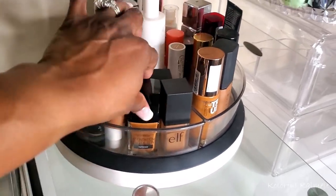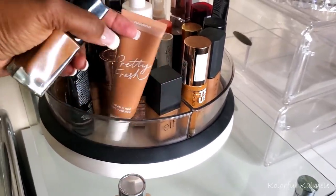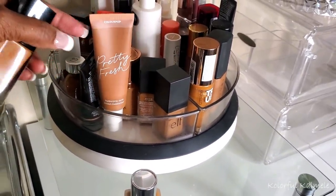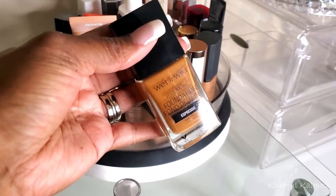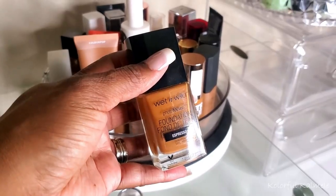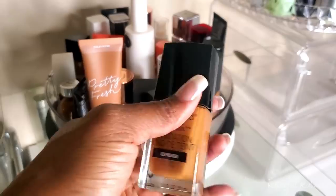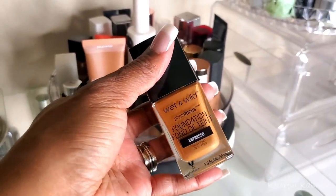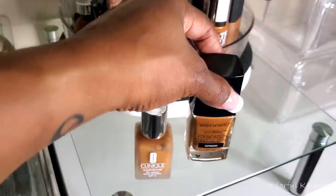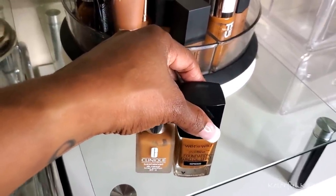On the more affordable drugstore side, I haven't used my Wet n' Wild in forever. This is the shade Espresso, and I want to check it out and see if I still want to keep it. So these will be my two foundations for this Shop My Stash — the Clinique and the Wet n' Wild.